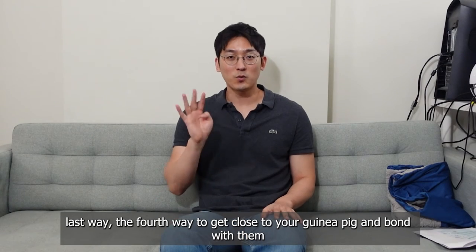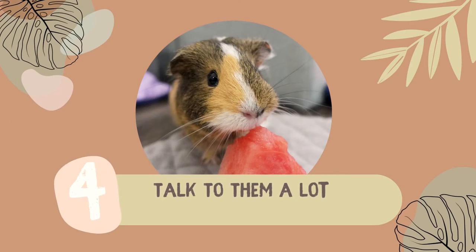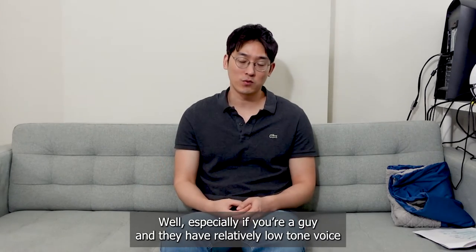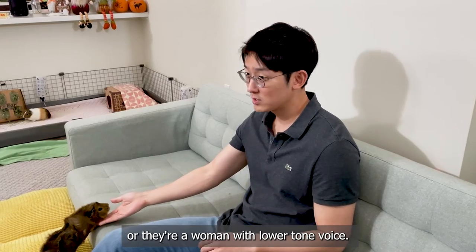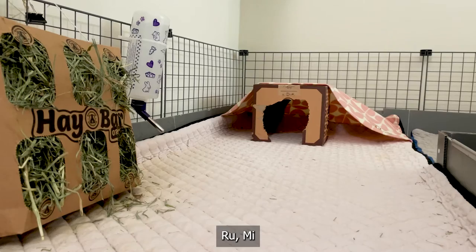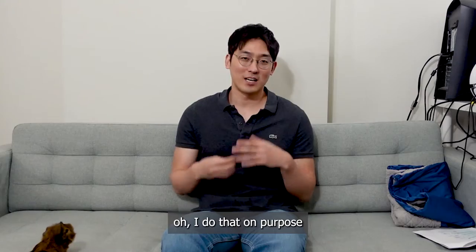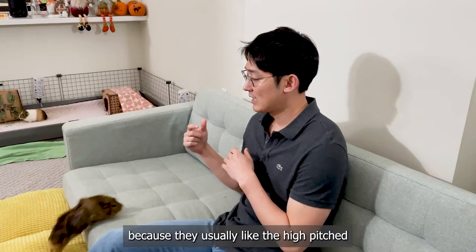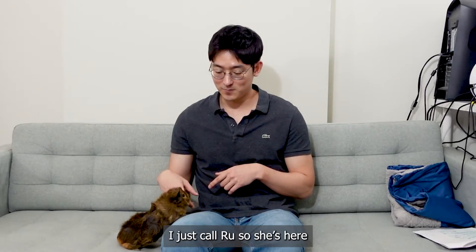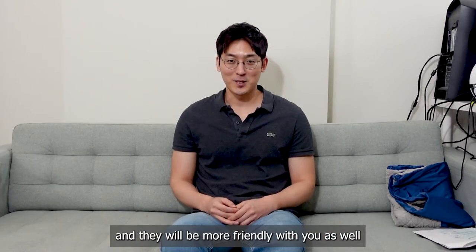The last way — the fourth way to get close to your guinea pig and bond with them — is to talk to them a lot. Especially if you're a guy with a relatively low-toned voice, or if you're a woman with a lower-toned voice, it's usually better to talk to them in a high-pitched sound when you call them. I do that on purpose because they usually like the high-pitched sound better. I just called Shiru and she came up — speak to them nicely and they will be more friendly with you.